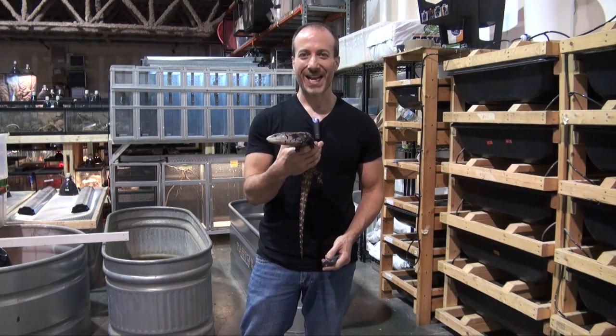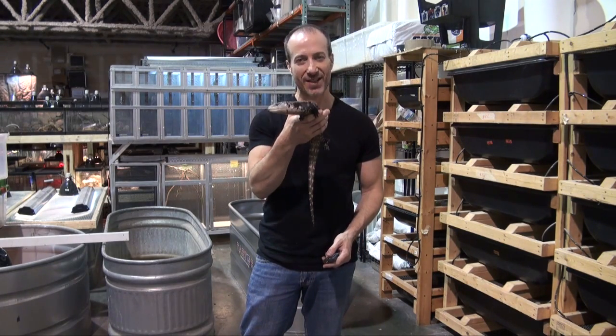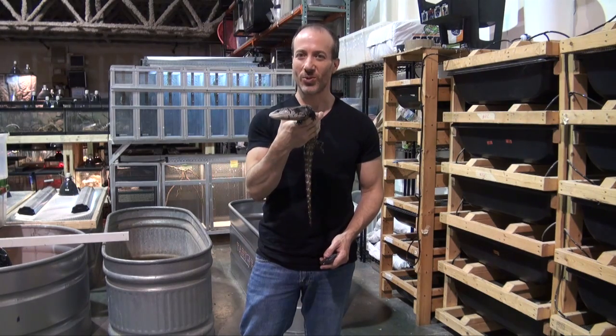Hi, this is Steven, the Pet Man for BigApplePetSupply.com, bringing the best live reptiles to your door.